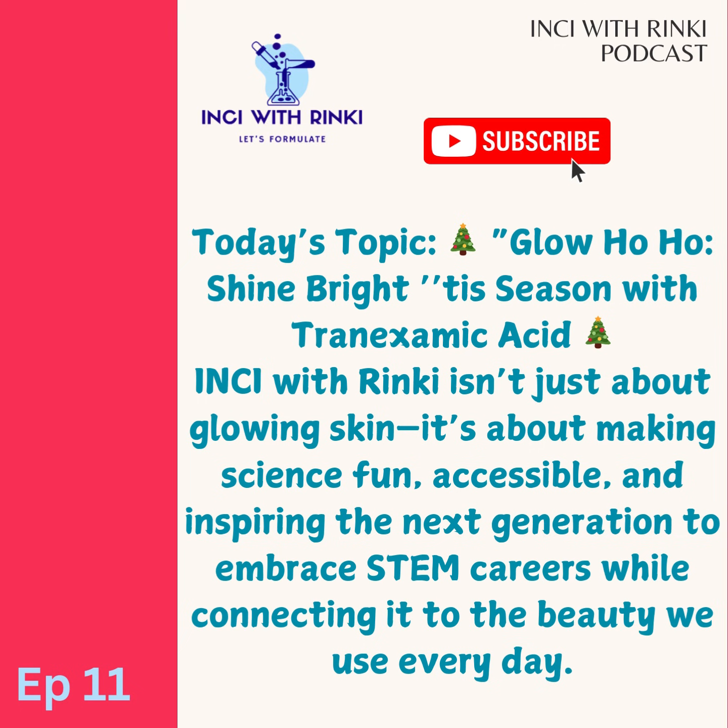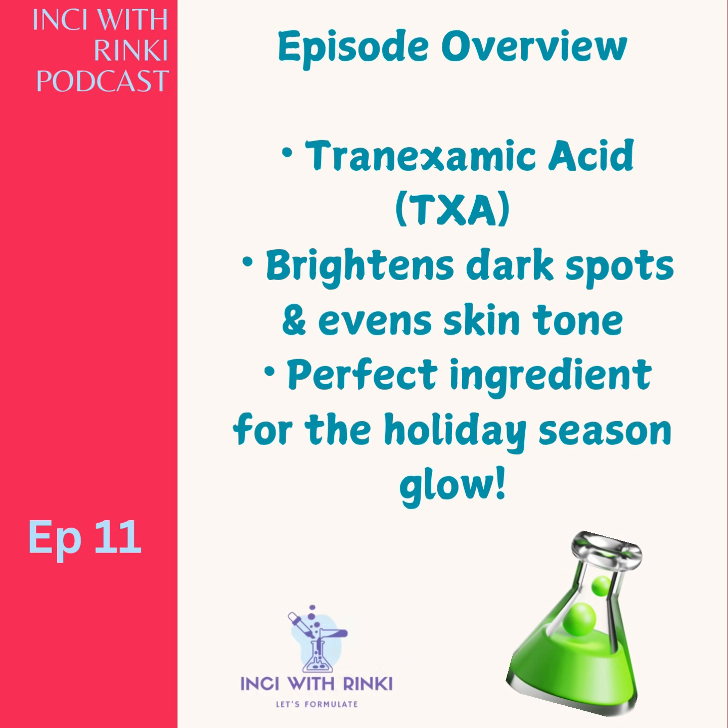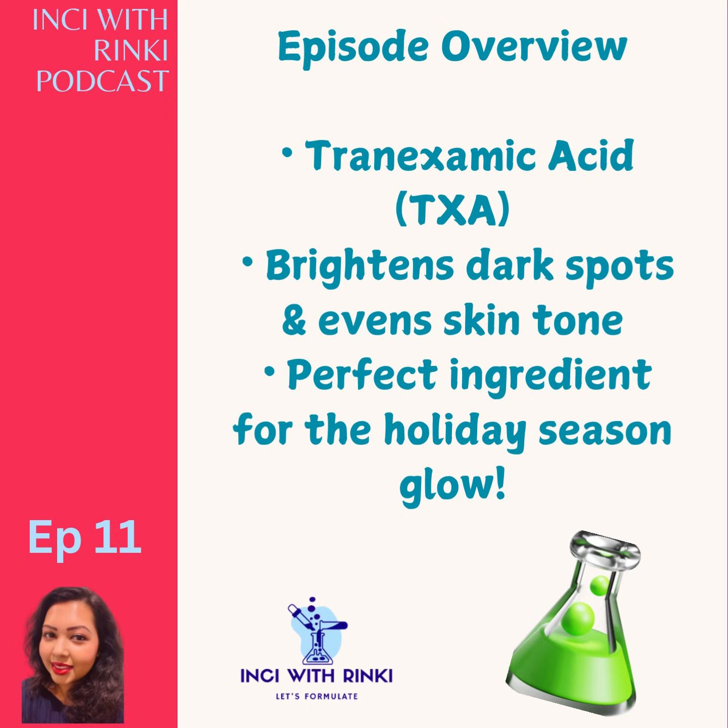Now let's dive into today's topic — our festive glow guide featuring powerhouse ingredient tranexamic acid. This isn't another skincare buzzword. It's an ingredient that is a clinically proven solution for brightening skin, fading dark spots and evening out your complexion. Ready to uncover how it works and why it deserves a spot in your holiday skincare routine? Let's go and let's get glowing.